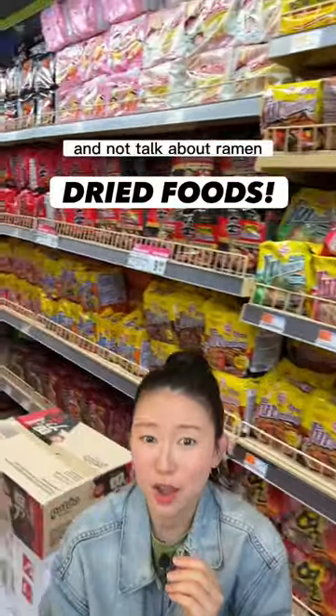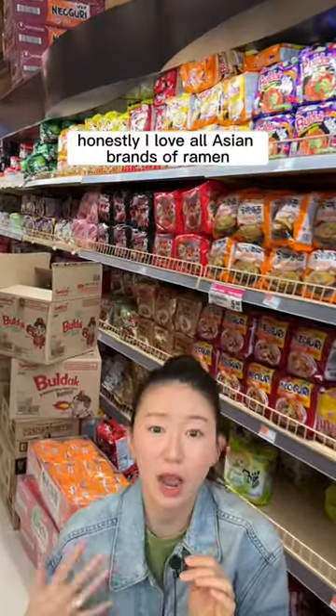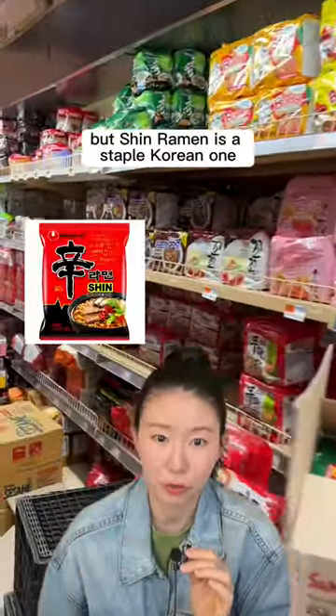We can't talk about a Korean grocery store and not talk about ramen. Warning: a lot of these brands are spicy. Honestly, I love all Asian brands of ramen, but Shin Ramen is a staple Korean one.